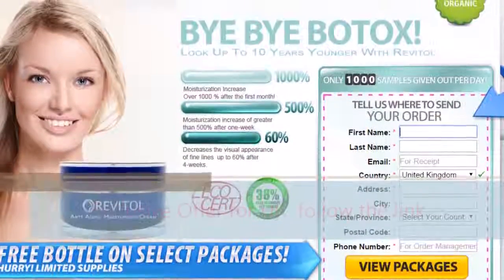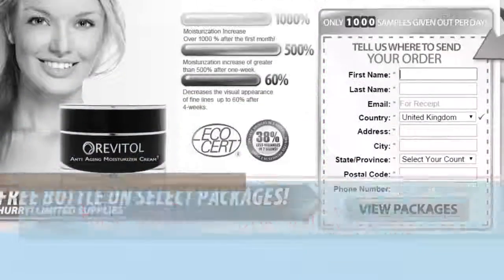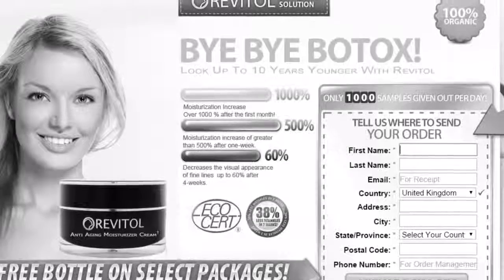And it's so easy to incorporate into your daily routine. All you need to do is apply the cream to your face and neck daily after you wash your face, and you immediately start to enjoy the results.